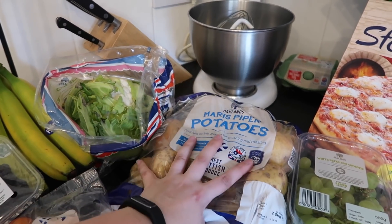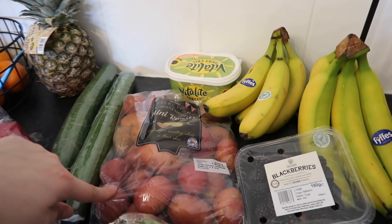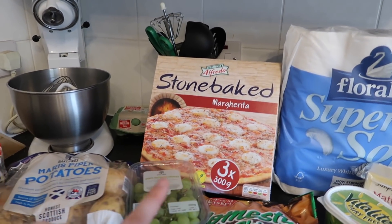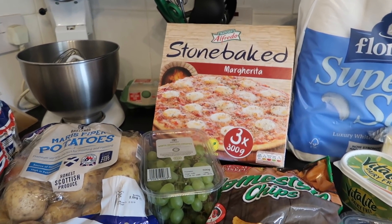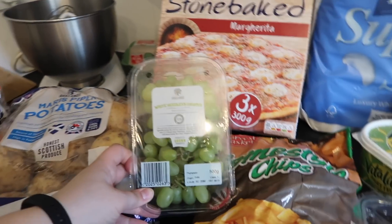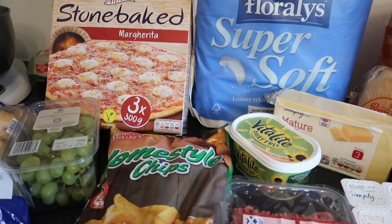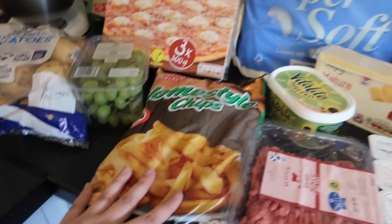These regular potatoes are good for mashing and roasting, so I'm going to make a big massive thing of mash and probably cut some up into cubes and roast them. Then over here I got a three-pack of plain cheese pizzas — the kids like these, I can make my own pizza but I just don't really have the time right now. And then some grapes, though they look a bit brown — I should have checked them. And a bag of chips; we normally get curly fries but they didn't have any this week, so we just got these home-style ones.